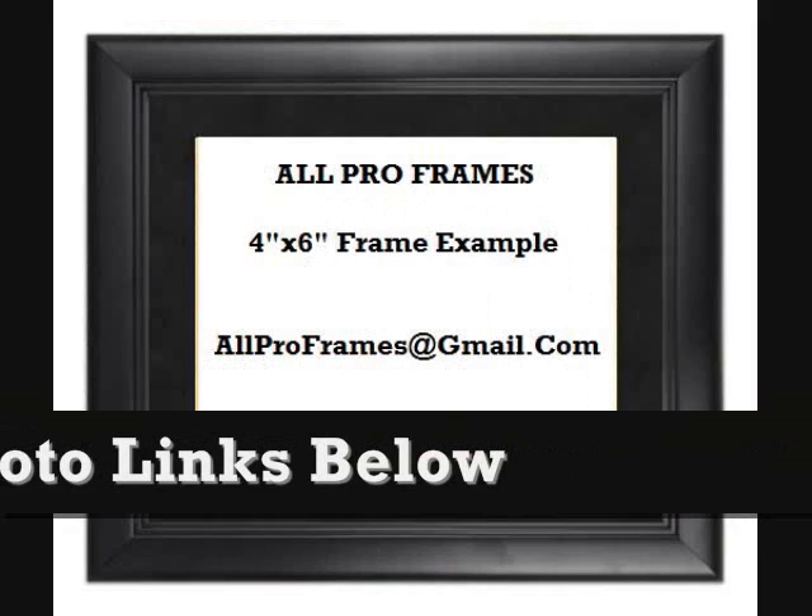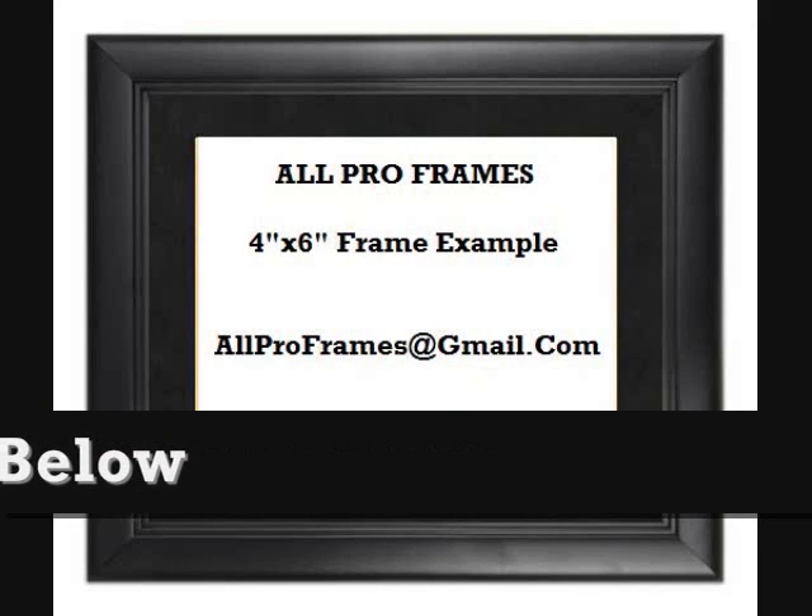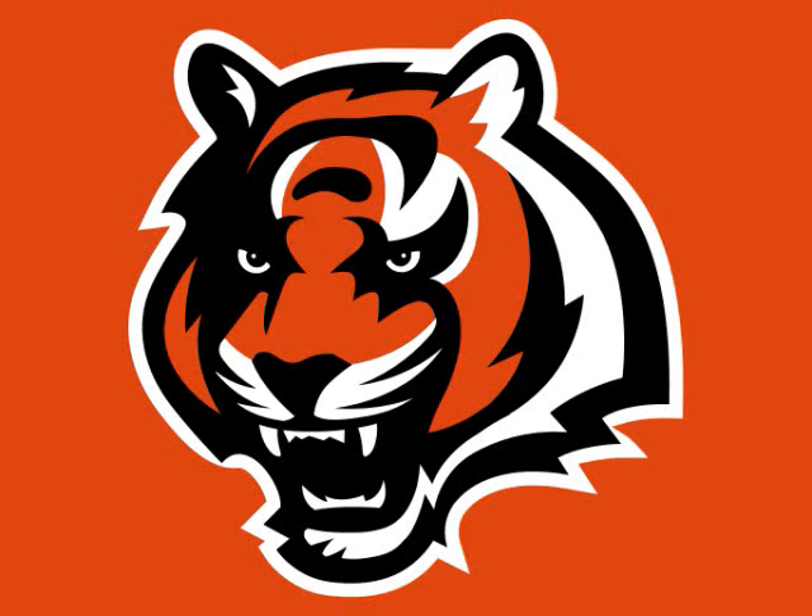Feel free to email us with any questions. Allproframes at gmail.com. Thanks for stopping by and have a great day!